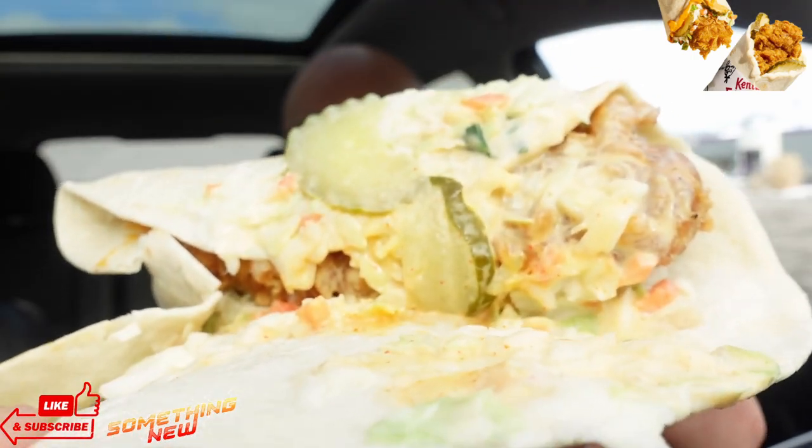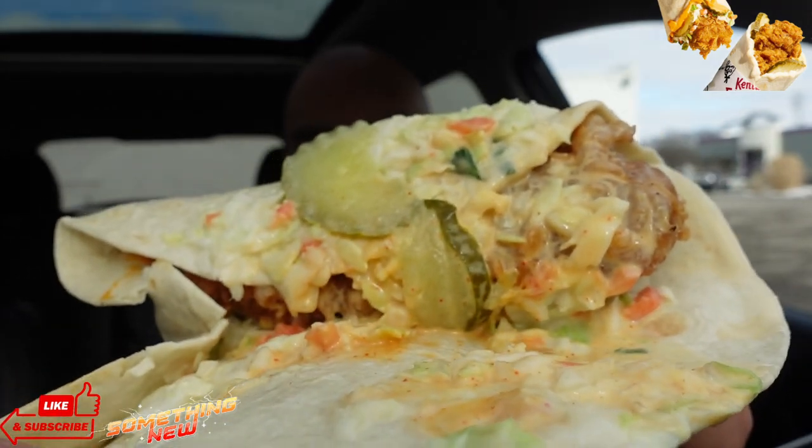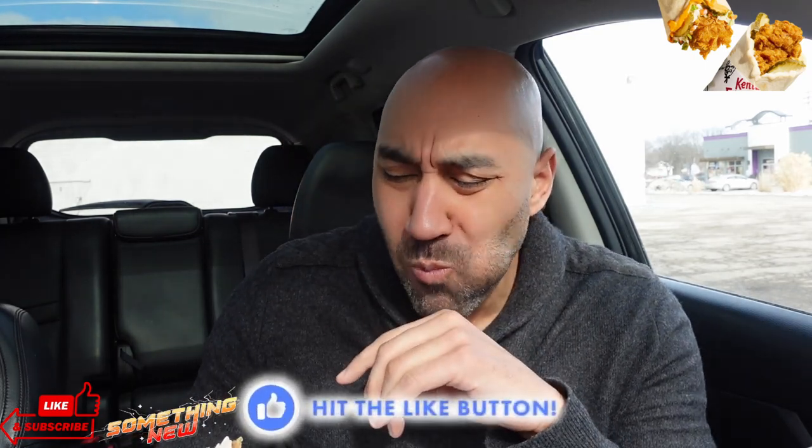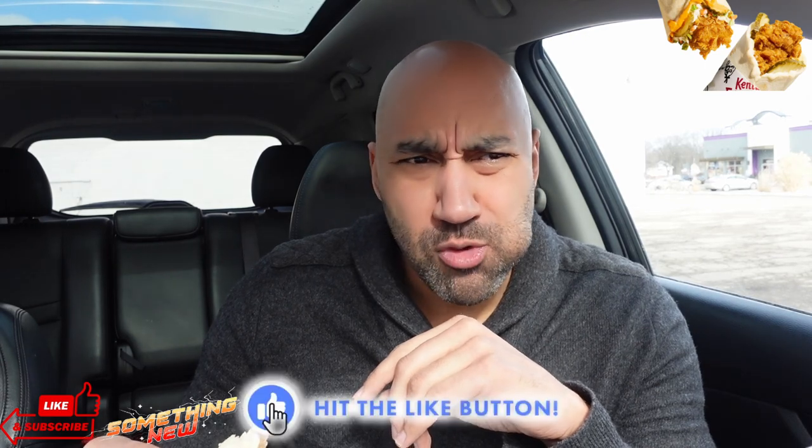Now, in this one we got the same stuff, right? A flavorful mix of KFC coleslaw, spicy sauce, crispy pickles, and the extra crispy tender wrapped up in a warm flour tortilla. Too much coleslaw juice. I don't know about that flavorful mix of KFC coleslaw — y'all can miss me with that. Bring Popeyes into the room. KFC, miss me with y'all's coleslaw.